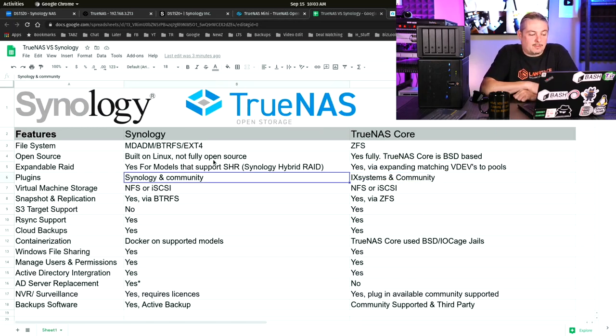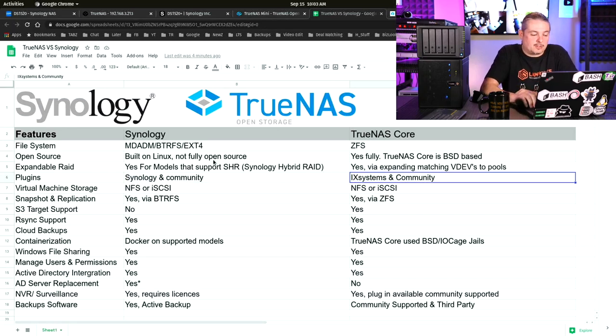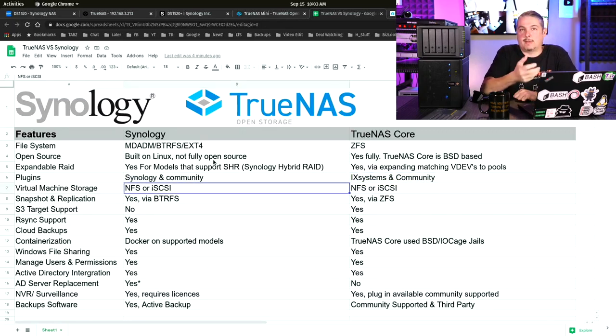For plugins, Synology has Synology-supported and community-supported options, and iX Systems also has community plugins. If there's a plugin that's very specific to what you're looking for and it's only available on one platform, that may be a deciding factor. Both platforms have a lot of flexibility because you can run additional things on them, especially with Docker support.